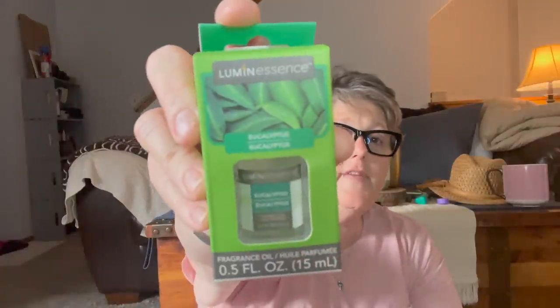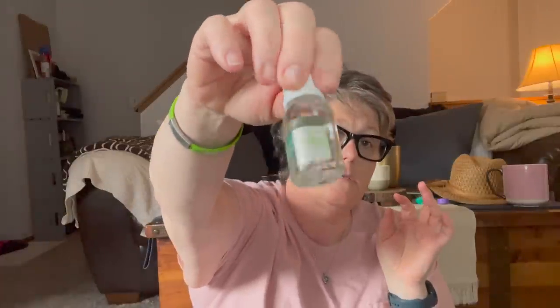I got some of this — it's Luminescence eucalyptus fragrance oil. I've never purchased fragrance oil before, but it smells like eucalyptus. I'm going to pour this into my wax melt and see if it makes my bathroom smell good — but we're not going to do that now because it's all over my hands. Just so you know, it gets leaky in here.